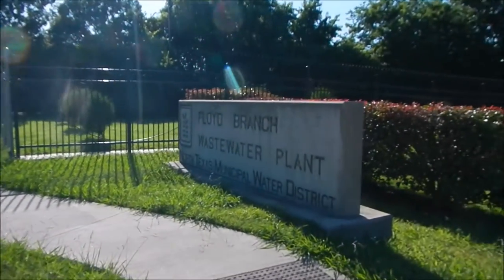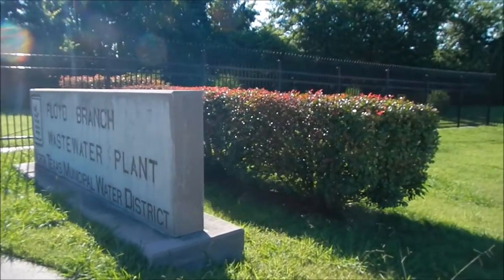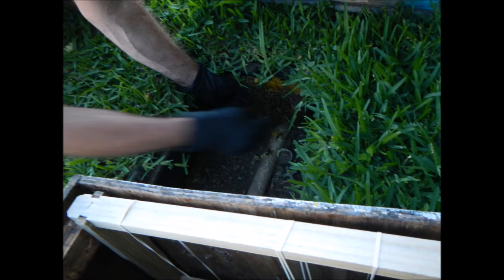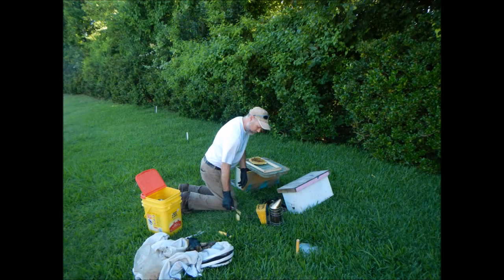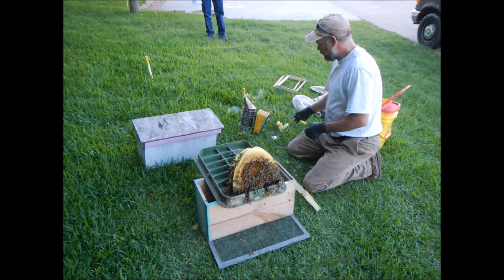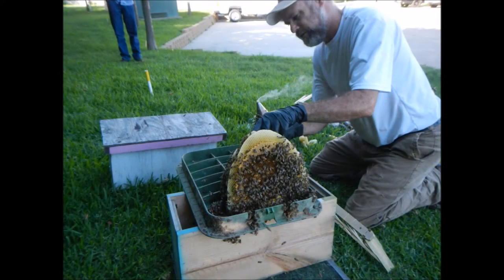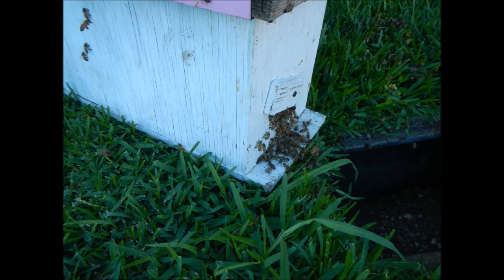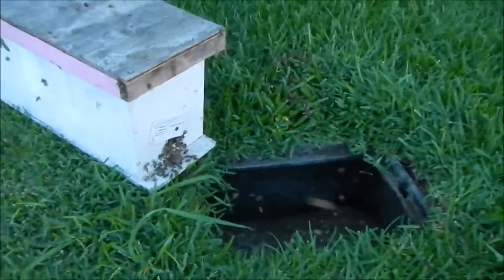Now look here who's got bees. It's a wastewater plant here in the city. Our city water treatment plant has got bees, and they had them inside a valve box here.